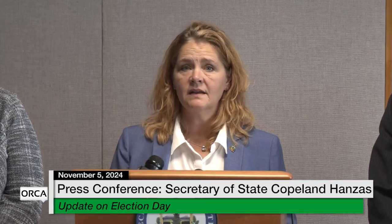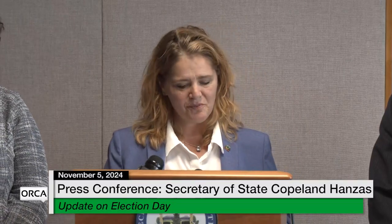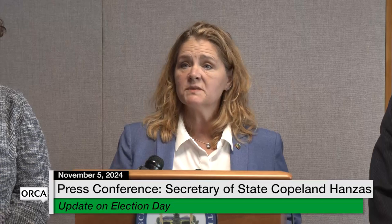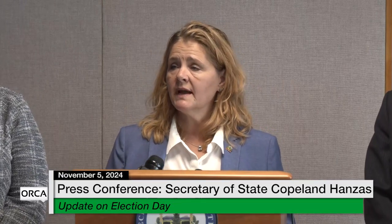I'm happy to say that in Vermont we have not yet seen any of these kinds of disruptions today, and we certainly hope that we get through 7 p.m. with a similar report. Polls are going to close at 7 p.m., and we expect preliminary results to start rolling in shortly thereafter.